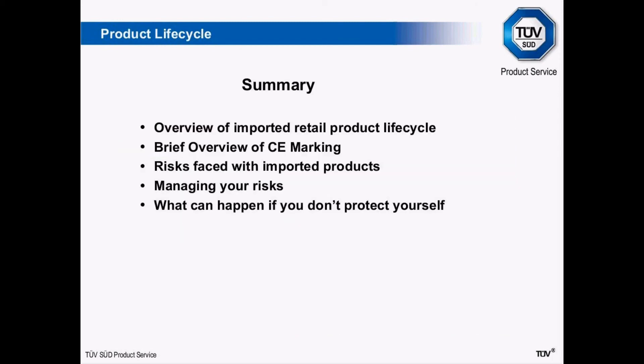So that finishes what has been a fairly whistle-stop presentation. Hopefully there's been some useful information there. To summarise: we've looked at an overview of the basic lifecycle of an imported product, a brief overview of CE marking and declarations of conformity, the risks faced with importing products, how you can manage your risks, and what can happen if you don't protect yourself. Thanks very much for listening and I look forward to speaking to you all soon.